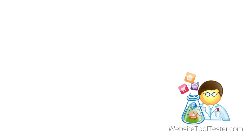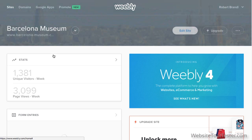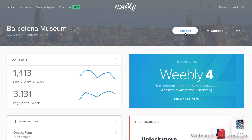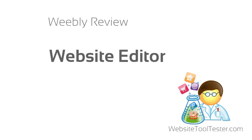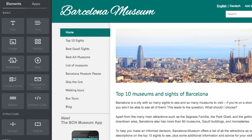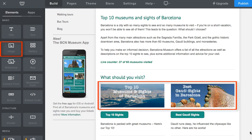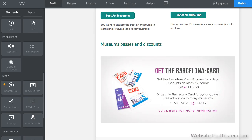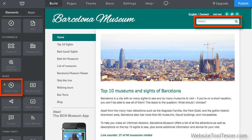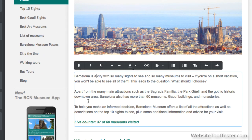After logging into Weebly, you'll see your dashboard. Here, you can access all of your sites and also see the latest visitor stats. Céline of BarcelonaMuseum.com has given us permission to check out her live website. On the left-hand side, the editor shows all the elements you can add to your site — there's the text element, an image element, a slideshow gallery, and also a site search feature, just to name a few. If you want to edit existing content on your site, just click the element and start typing. It couldn't be more intuitive.